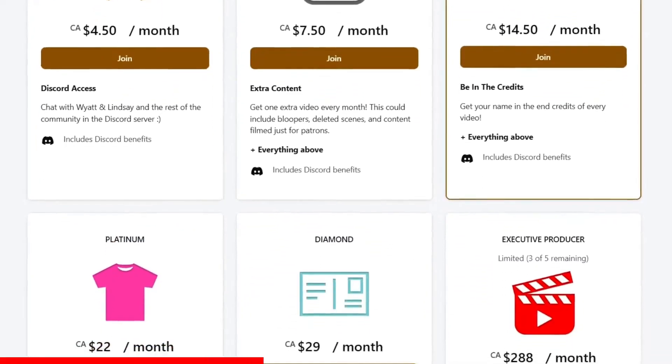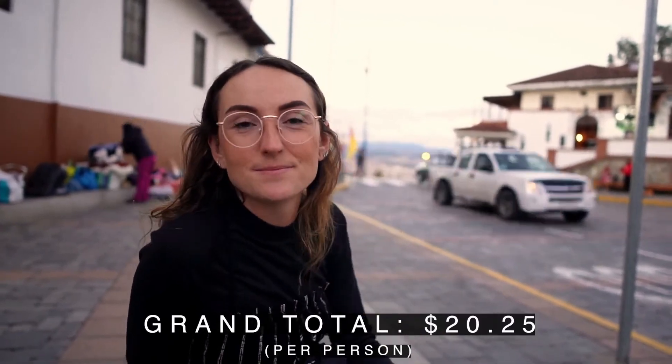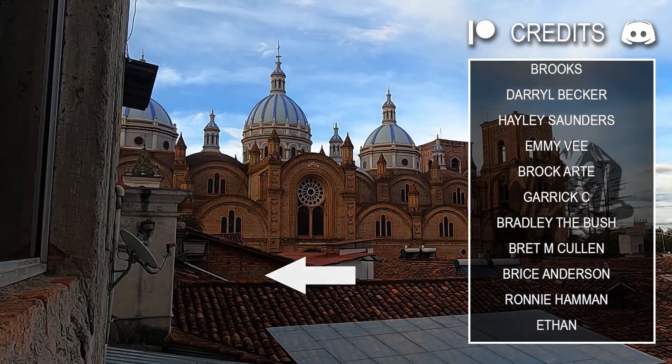YNL vlogs are made possible because of support on Patreon. Subscribe to our Patreon today and get access to tons of exclusive content, including personalized postcards, deleted scenes, and entire vlogs we haven't released to the public. It was $2 to enter the park per person, and then $3 to do the swings. The grand total of everything we spent today from this morning up until now has been $40.50 for the two of us. An incredible time was had. Thank you guys so much for watching and we will see you all next week in Bolivia.